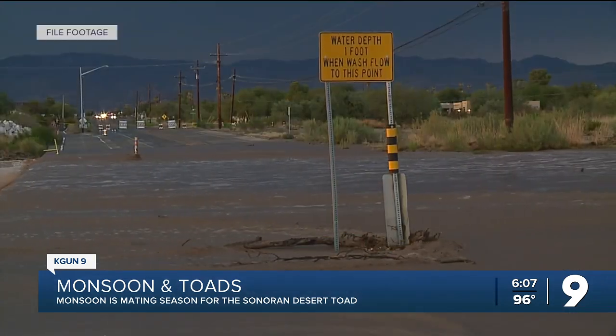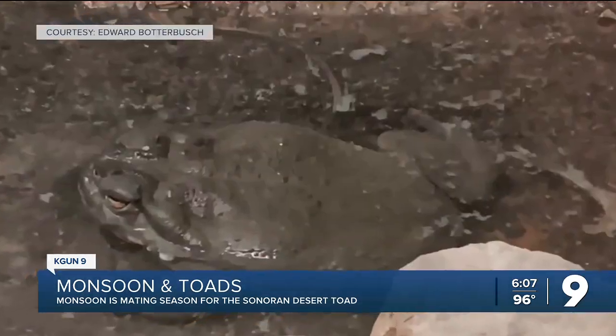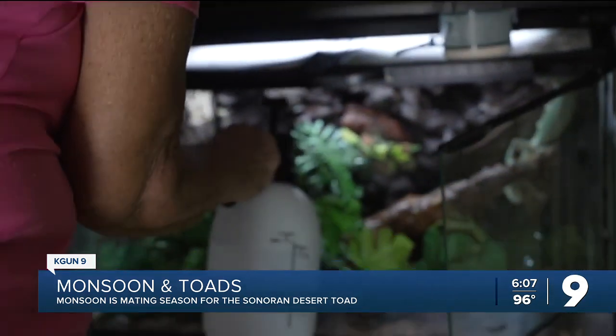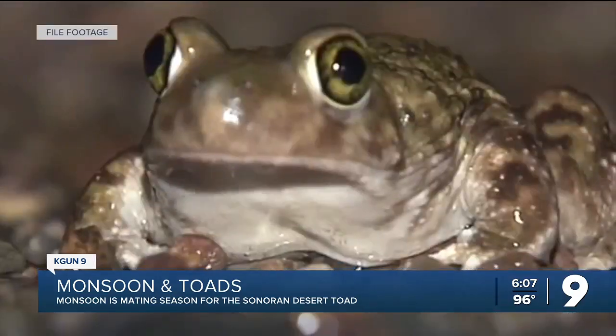Three things are all but guaranteed during monsoon here in Tucson: rain, humidity, and toads. Cressy Brown is the founder of the Southern Arizona Rescue and Education, a local nonprofit that specializes in reptiles and amphibians. She says the wet conditions during monsoon make it the perfect breeding ground.